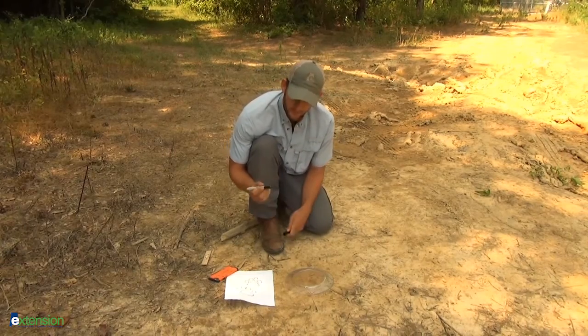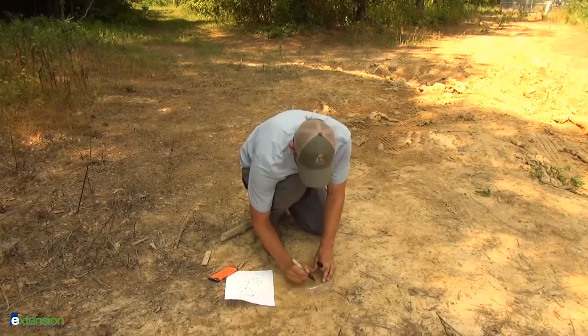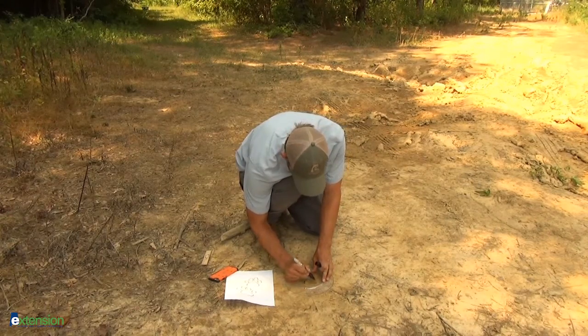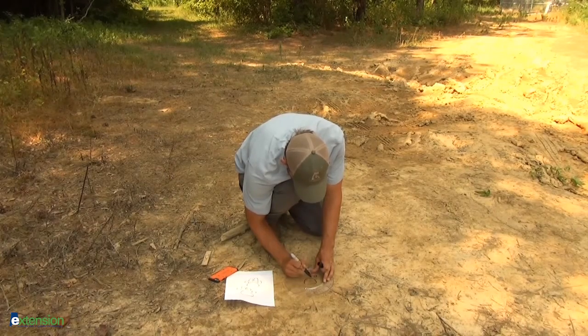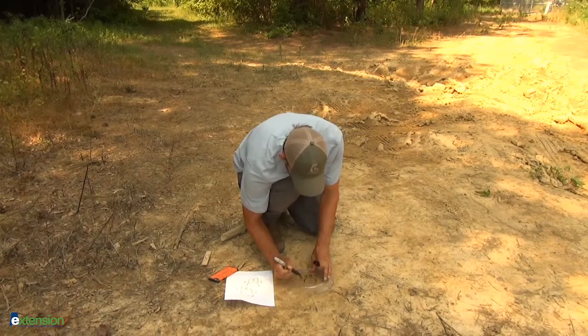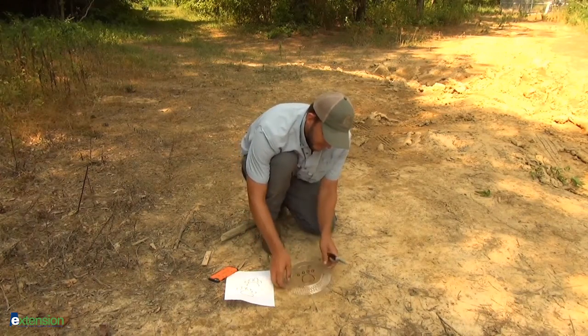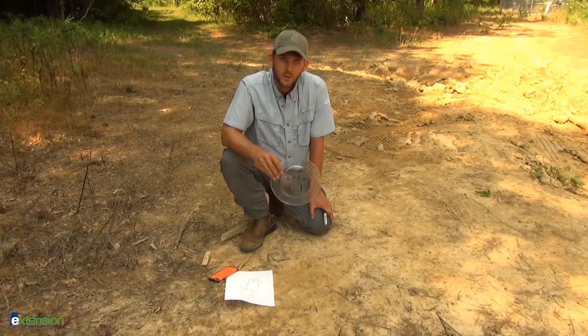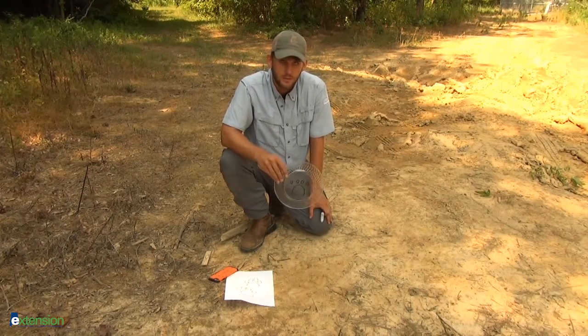So all we're going to do is take our Sharpie, do a rough sketch of this track, and we'll have that as evidence. We can use this along with our cell phone pictures as proof of these possible mountain lion tracks.